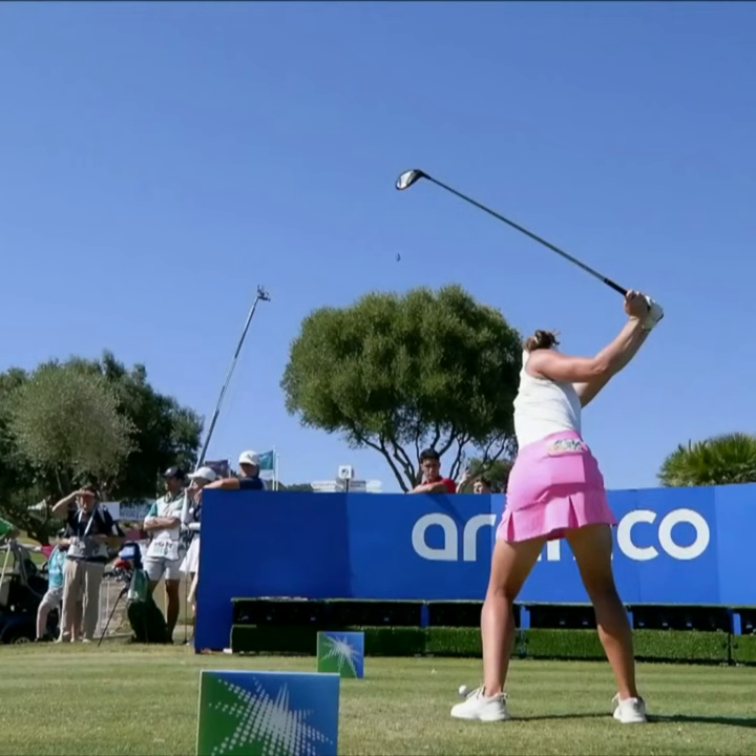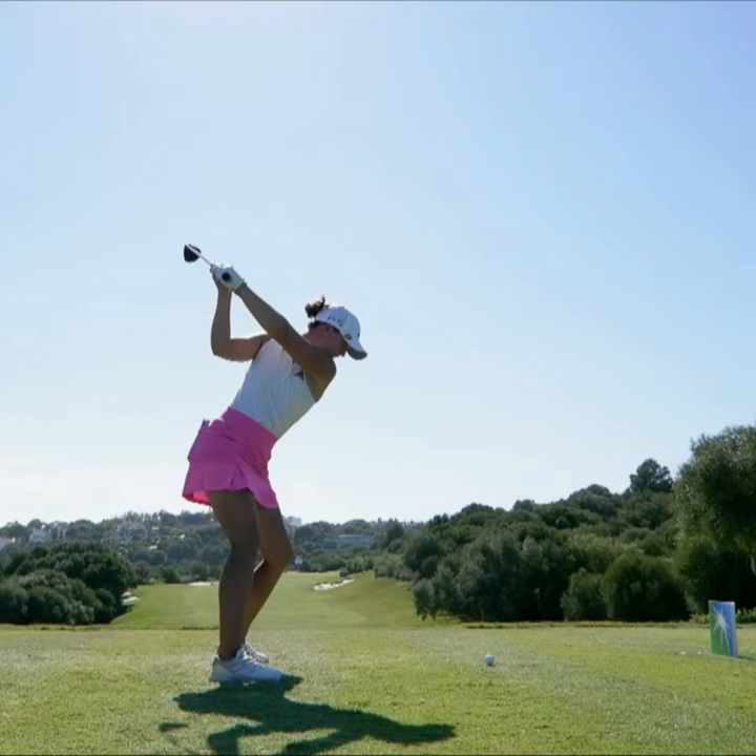New to our coverage is our Aramco 40 swing vision. Take us through this one, Mickey. Well, having seen quite a bit of Lynn Grant last year, I think her swing has improved an awful lot.